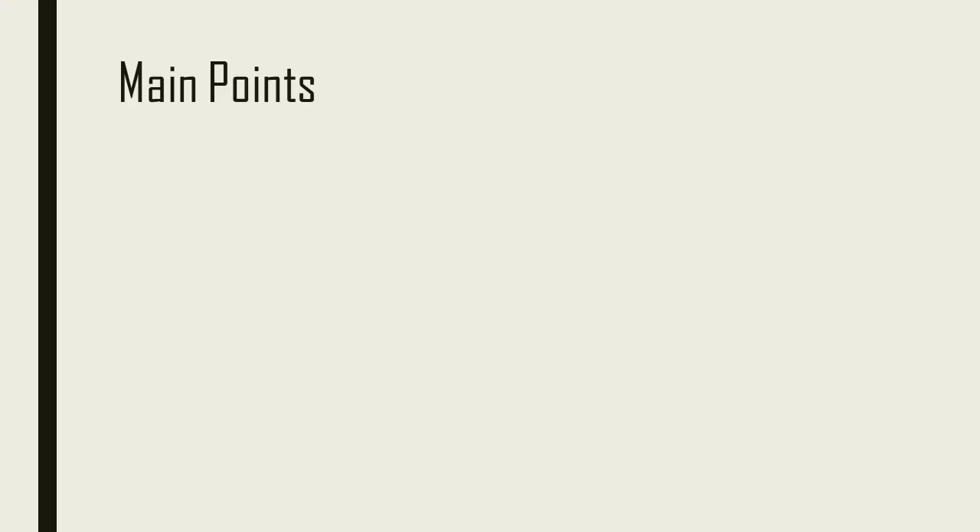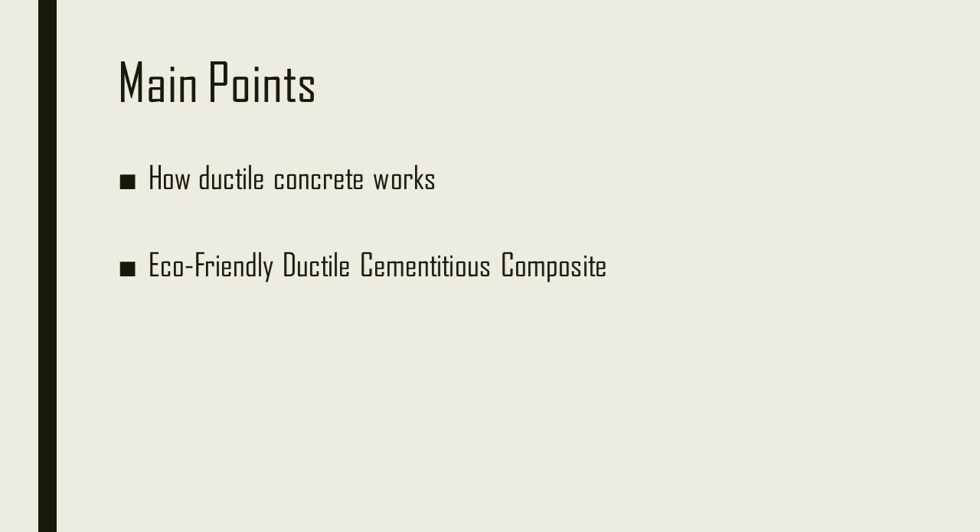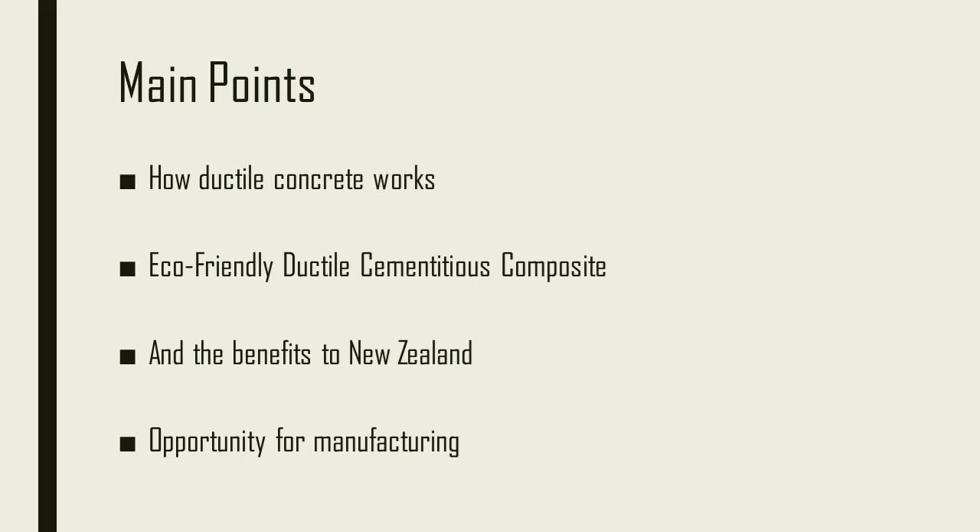This additive can greatly change the properties of the concrete, and this is just the change that promises so much potential in earthquake engineering. I will discuss how ductile concrete works, eco-friendly ductile cementitious composite, how it will benefit New Zealand, and the opportunities for manufacturing.